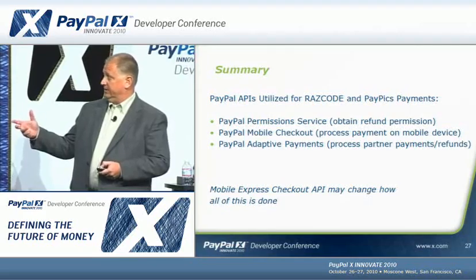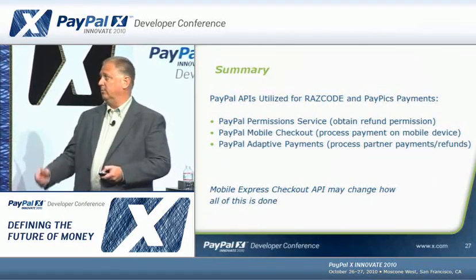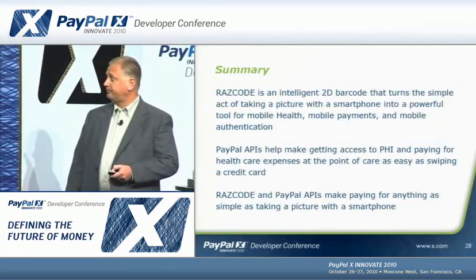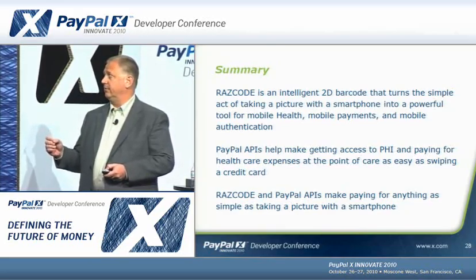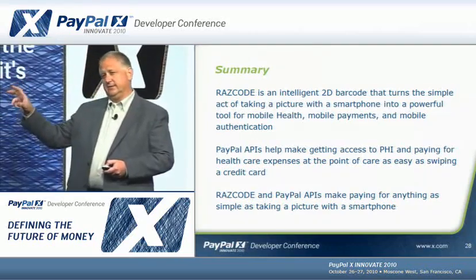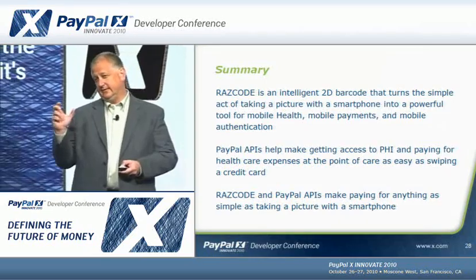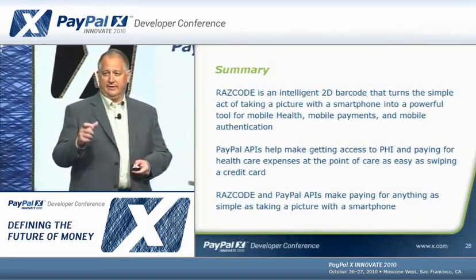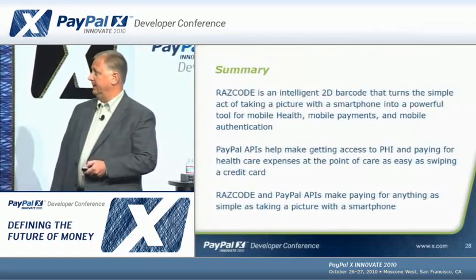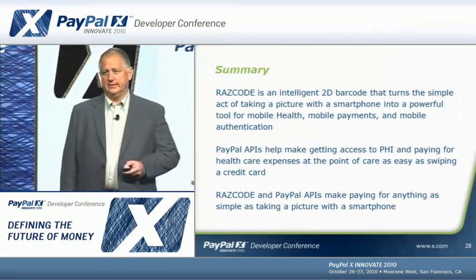To summarize: the PayPal APIs we used were permission services to get refund permission for processing refunds; PayPal mobile checkout to process payments on the mobile device; and adaptive payments in the background to move money to providers. I expect the mobile express checkout API will change some of this. The Razz code is an intelligent 2D barcode that turns the simple act of taking pictures into a powerful tool for mobile health, mobile payments, and mobile authentication — including online banking and electronic prescriptions for controlled substances, which is a DEA requirement. It turns your smartphone into an authentication device. The PayPal APIs are a big help in making paying for just about anything as simple as taking a picture.